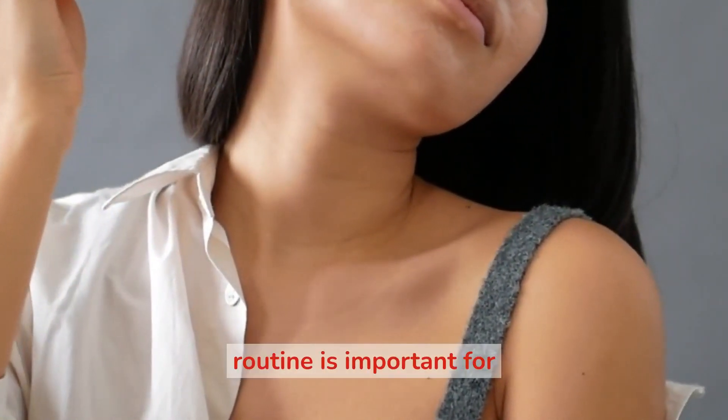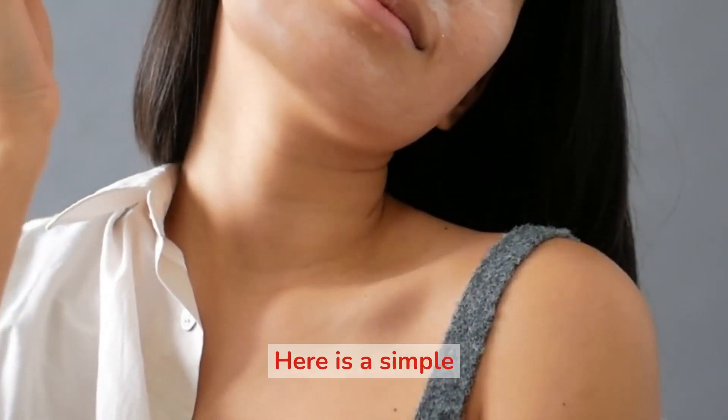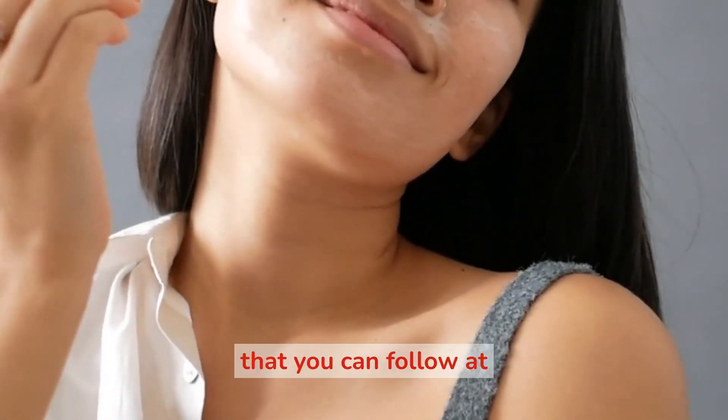Having a daily skin care routine is important for maintaining the health and appearance of your skin. Here is a simple skin care routine that you can follow at home.